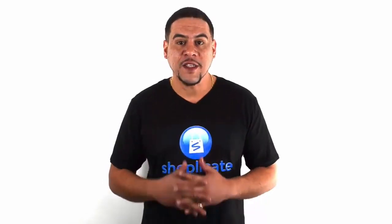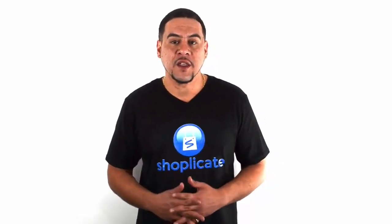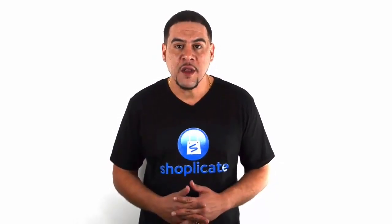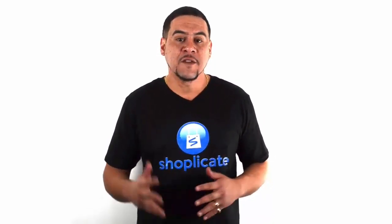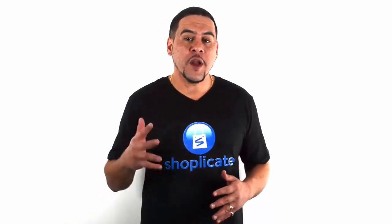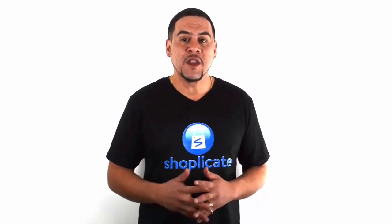Today we got another special video for you. It's called the AliExpress Ninja. We're going to show you how to arbitrage AliExpress products for ultimate margin and make sure that you can make at least $8 to $10 per item on your shop. Also, we're going to show you something that we've been building over the past eight months and give you a demo on how we're going to make your life so much easier.